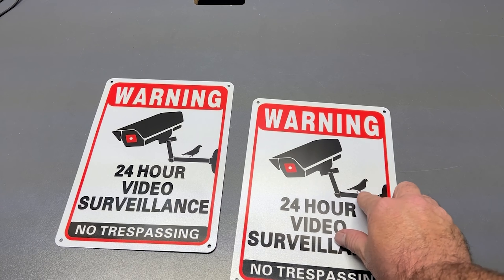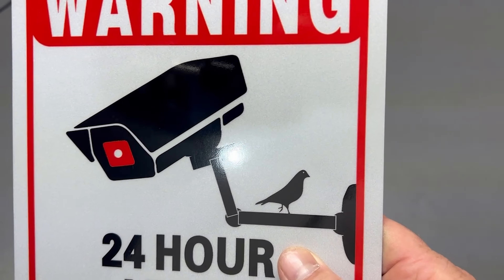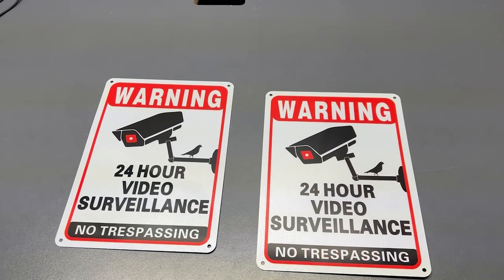But what I really like is the little bird. They put a little bird on the security camera, and that's unique compared to some of the others out there. So that right there is what sold me on these particular signs, but they're definitely 5-star. We'll see you later. Thank you.